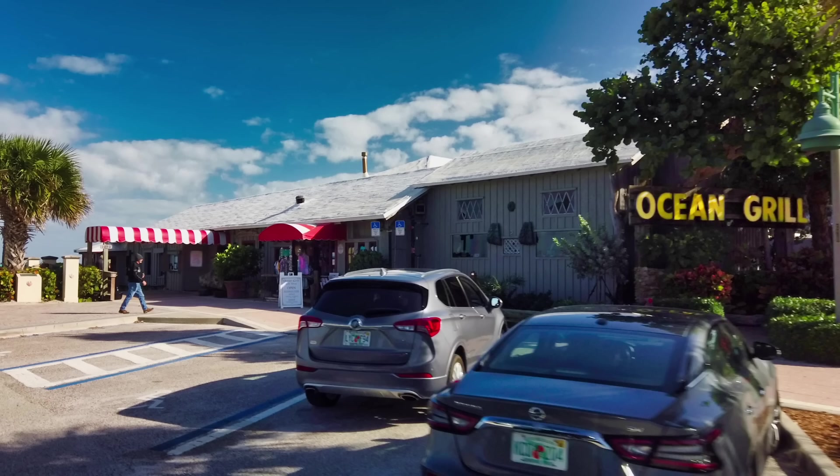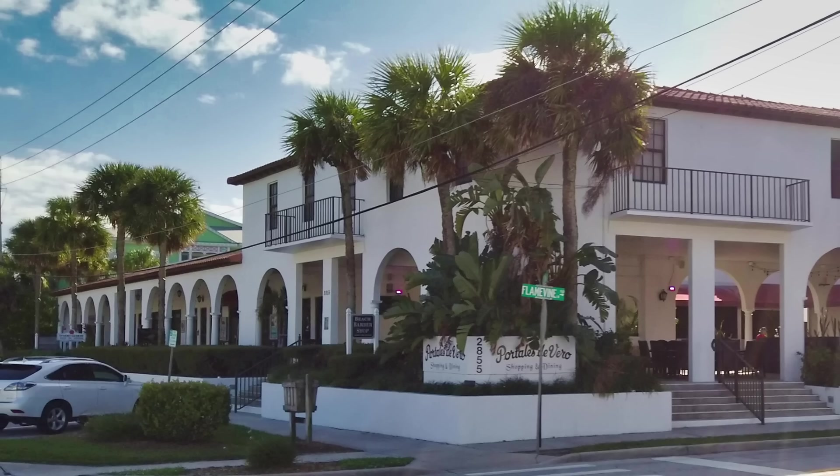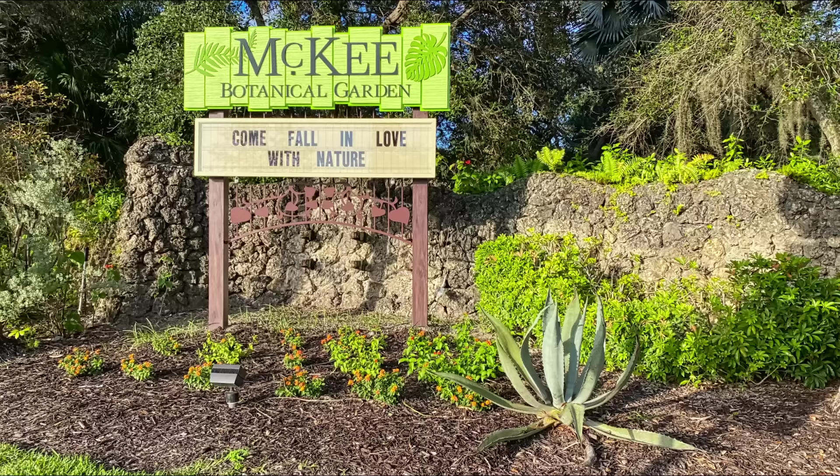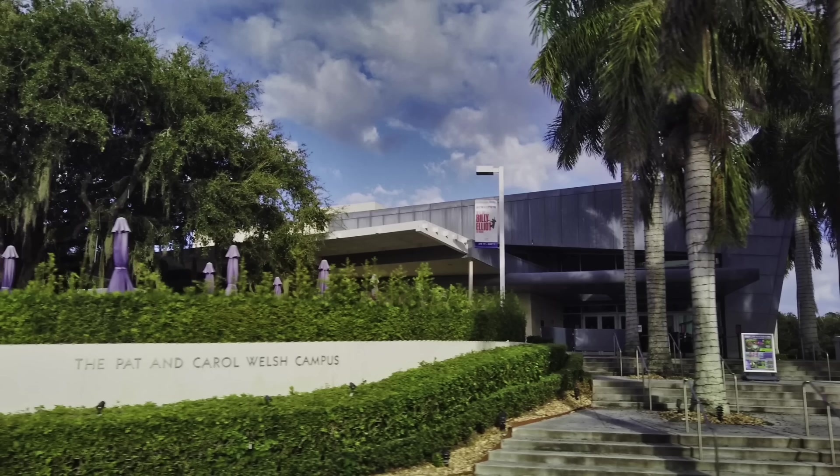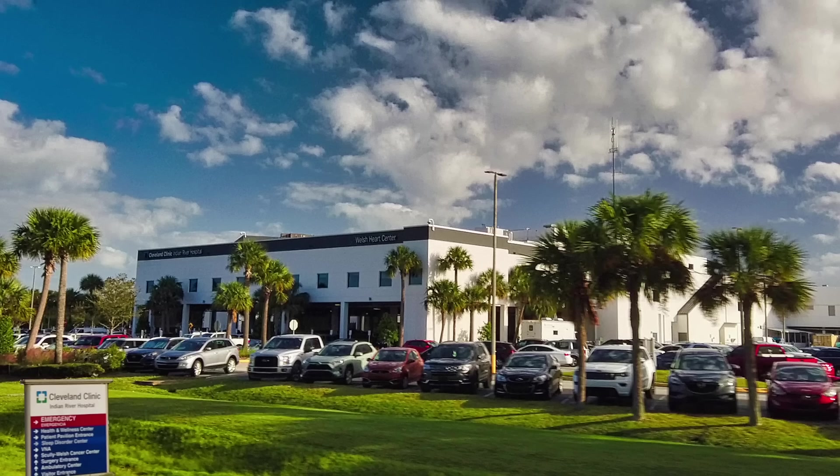Hutchinson Island has oceanfront dining and wonderful shopping opportunities. We have previously done a video on manufactured home communities in Vero Beach — I'll post the link above. There are many cultural opportunities. McKee Gardens holds regular events, as does the Vero Beach Museum of Art. Plays, comedy, and more are at the Riverside Theater Complex. Cleveland Clinic operates a large hospital there, and there are numerous facilities in the area covering most medical needs.